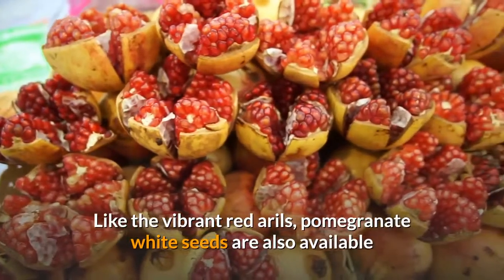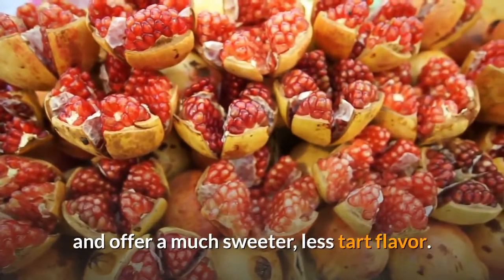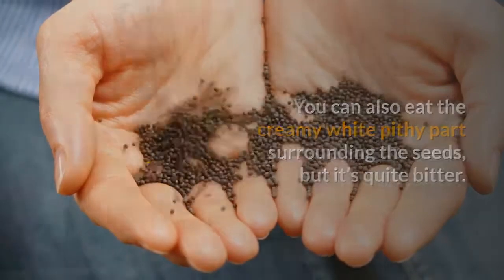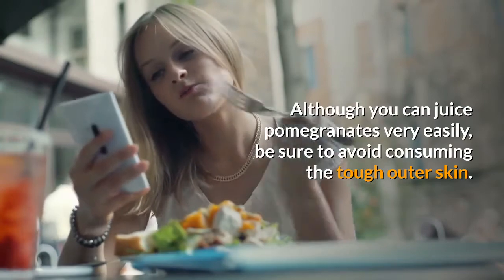Like the vibrant red arils, pomegranate white seeds are also available and offer a much sweeter, less tart flavor. You can also eat the creamy white pithy parts surrounding the seeds, but it's quite bitter. Although you can juice pomegranates very easily, be sure to avoid consuming the tough outer skin.